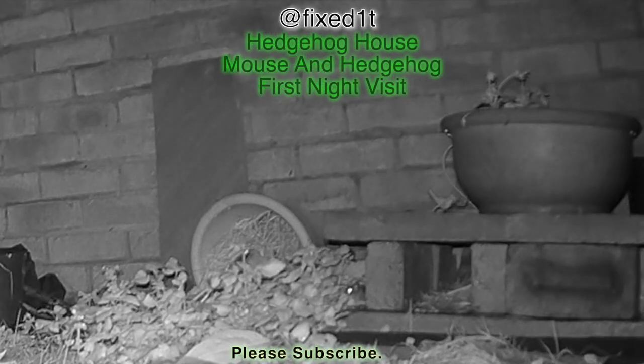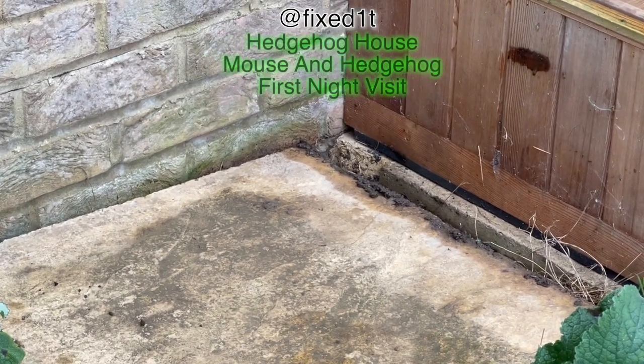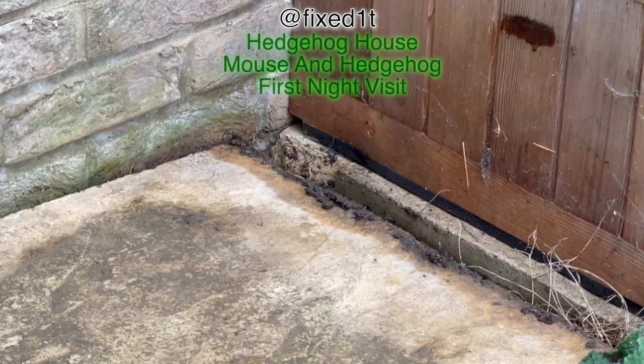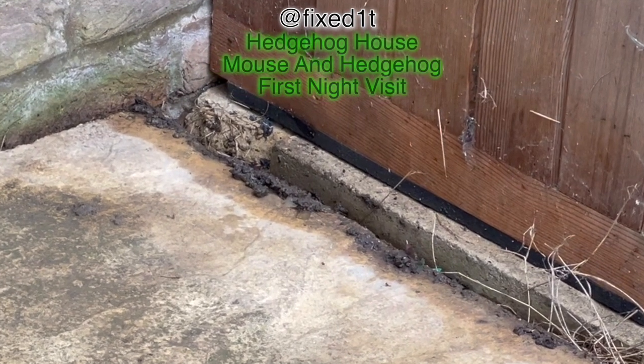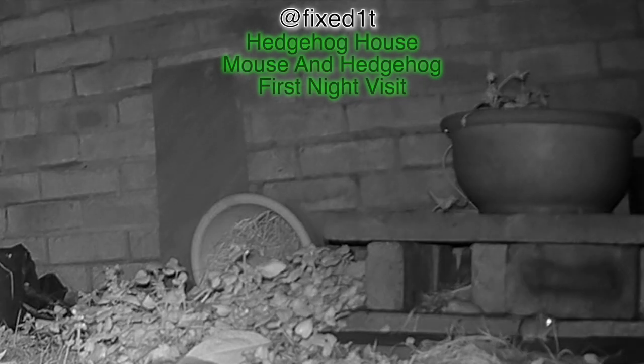Now if you remember from the video when I was building the hedgehog house, we managed to scare away a small mouse — just as I moved some stuff, a little mouse disappeared into that little hole in the corner. I don't know if hedgehogs and mice live together. It was a little field mouse that was hiding in some plant pots and leaves.